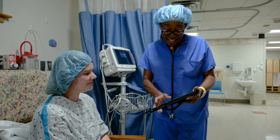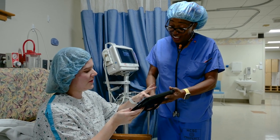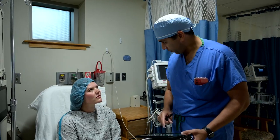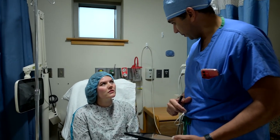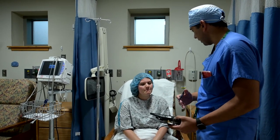You will be visited by an anesthesiologist who will discuss the anesthetic plan for your procedure. You will also receive a visit from the surgeon who will be performing your procedure, who will discuss your surgical care. In order to provide privacy for all patients, visitors will be asked to wait in the waiting area as we prepare you for surgery. Once your preparation is complete, one visitor may stay with you prior to the start of surgery.